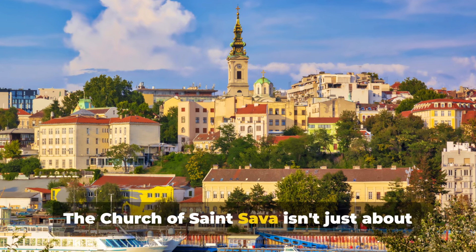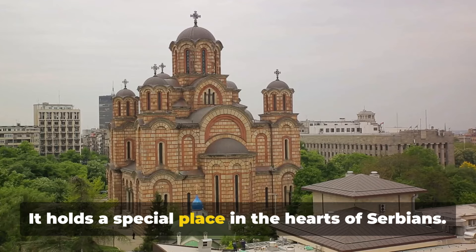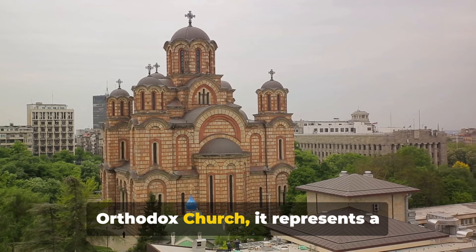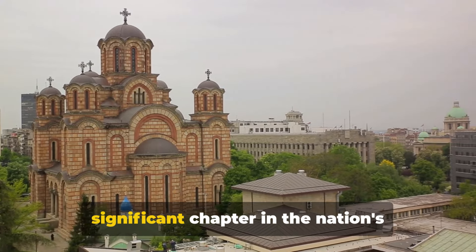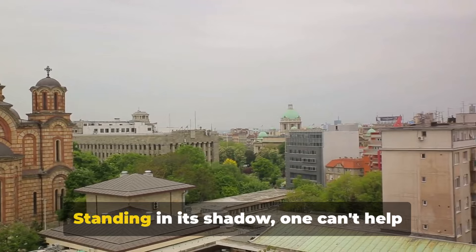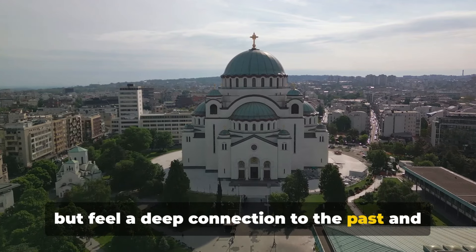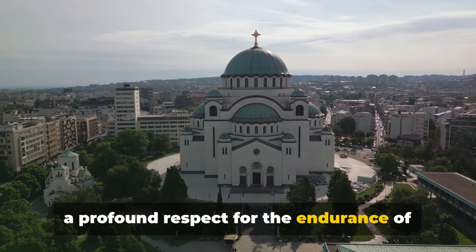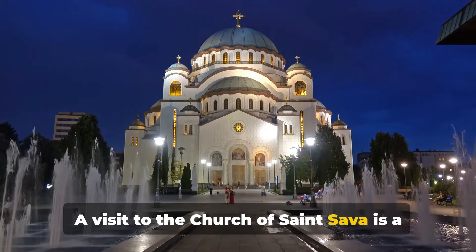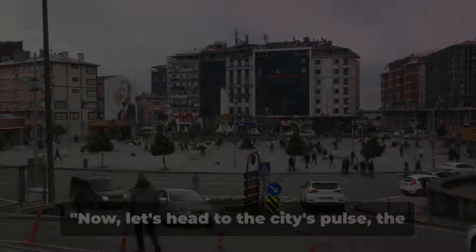The Church of St. Sava isn't just about its physical beauty, though. It holds a special place in the hearts of Serbians. Named after the founder of the Serbian Orthodox Church, it represents a significant chapter in the nation's history and cultural identity. Standing in its shadow, one can't help but feel a deep connection to the past and a profound respect for the endurance of the human spirit. A visit to the Church of St. Sava is a must for any architecture or history enthusiast.